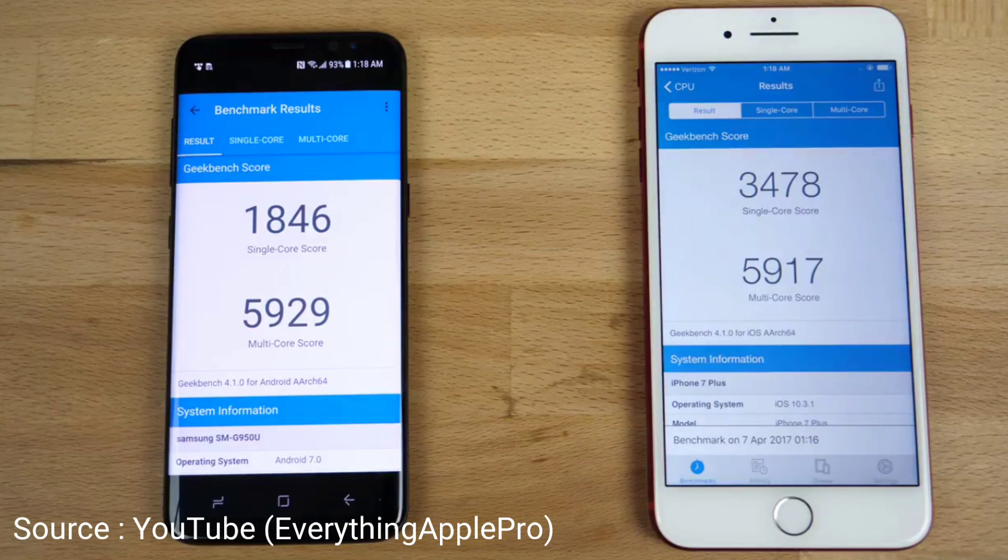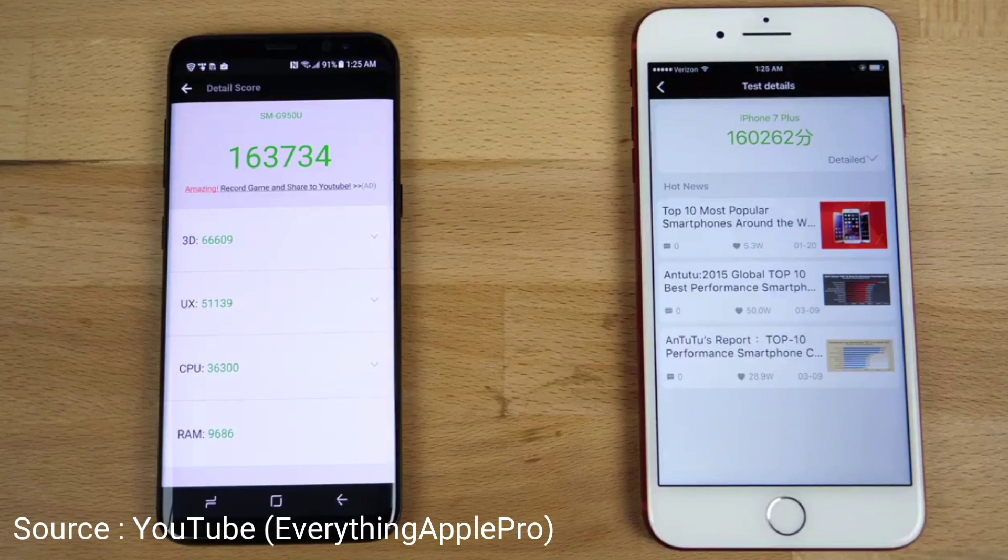As you can see, this is the score comparing the Galaxy S8 Plus with the iPhone 7 Plus. This is the Geekbench benchmark result. We have a score of 1846 single-core and 5929 multi-core. Now let's compare with the iPhone. In terms of Antutu, this is again 168K.